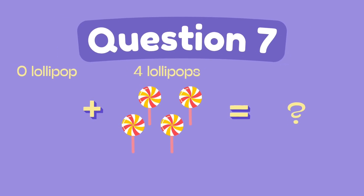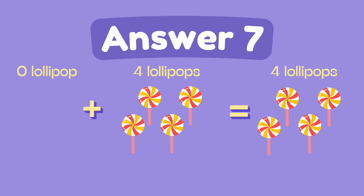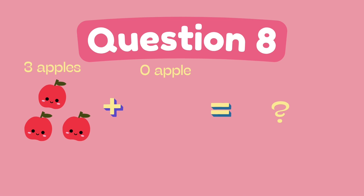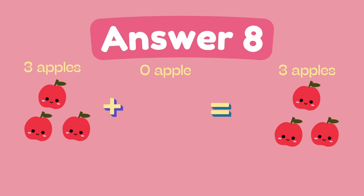What is zero plus four? The answer is four. What is three plus zero? The answer is three.